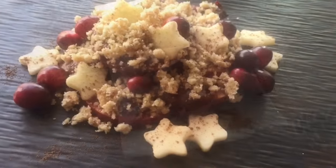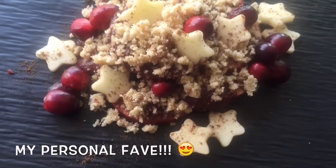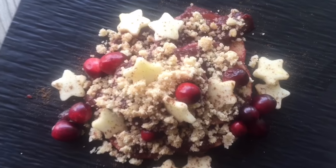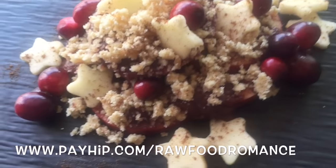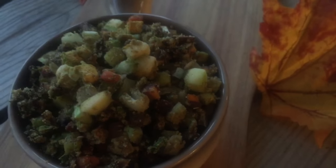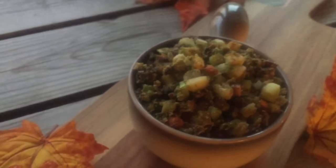Oh, but wait — how about some cranberry apple crumble? And anyone want some raw vegan stuffing? Sorry it's so dark, but I made this one a little later. Oh my god, it smells amazing.